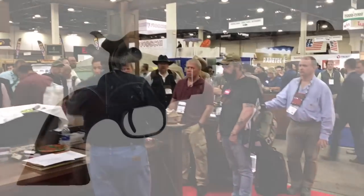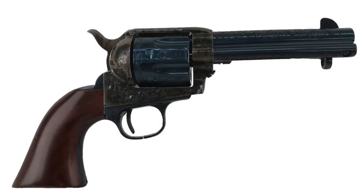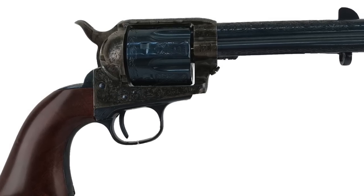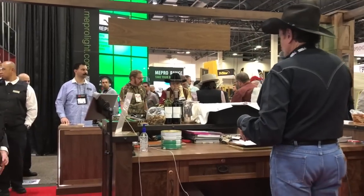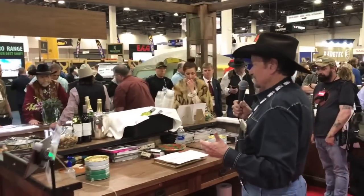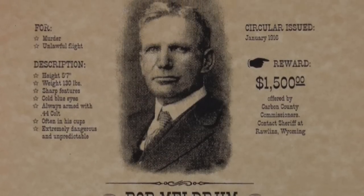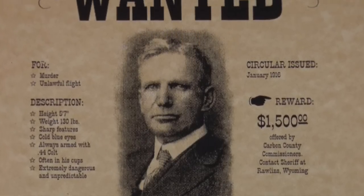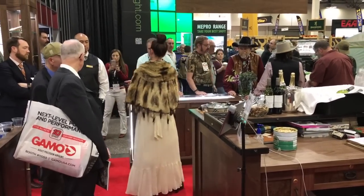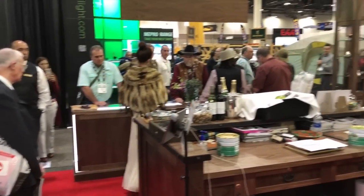We have an engraved single action over here which is a copy of one owned by Bob Meldrum, who later in life was a police officer — earlier in life he was a gunslinger and outlaw. This single action is a 4 and three-quarter inch Frontier 6-shooter in 44-40 caliber. The finish on this gun is charcoal blue.